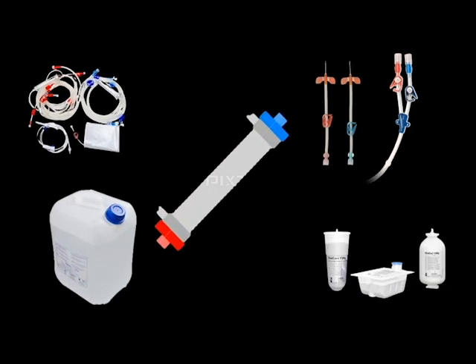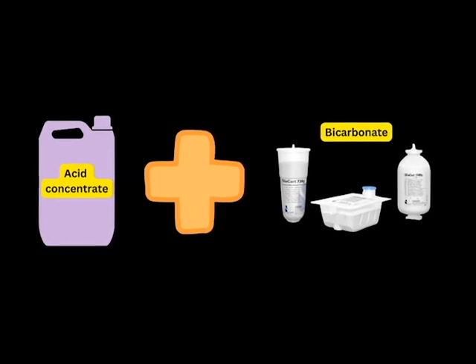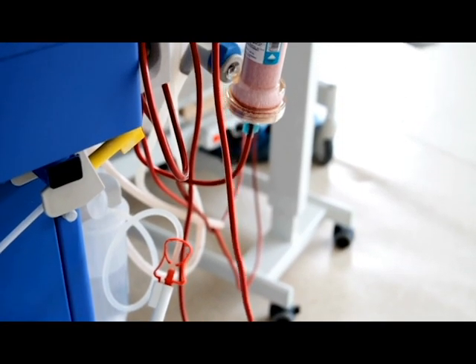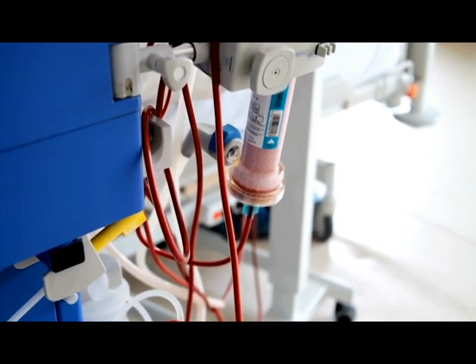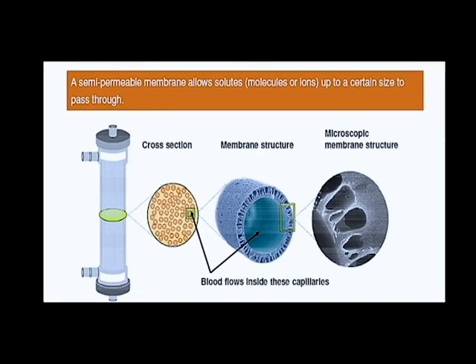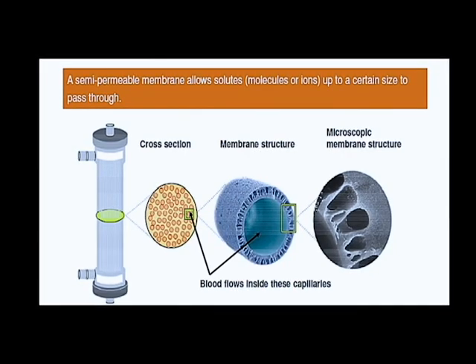The main components used in every session are: the dialyzer, the bloodline, the fistula needles or central catheter, and the dialysate consisting of acid concentrate and bicarbonate. The dialyzer is the main part of the filtration process, so several aspects must be considered when choosing one: first, the size of the dialyzer must be suitable for the patient's size and weight; second, the pore size — whether it is a high-flux dialyzer, which allows more filtration and removal, or a low-flux dialyzer — all determined by the doctor or physician.